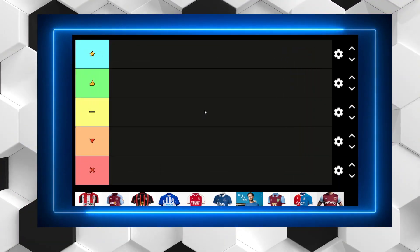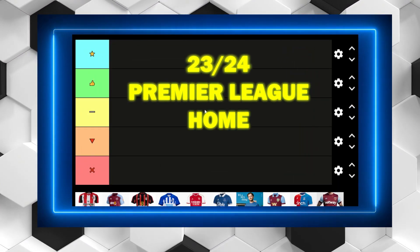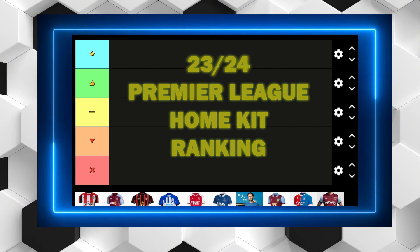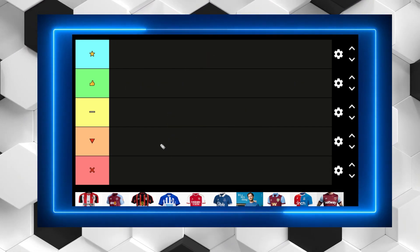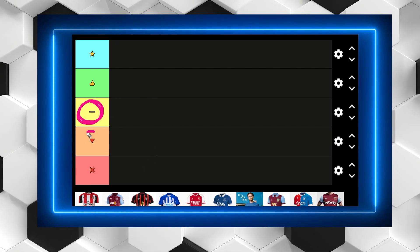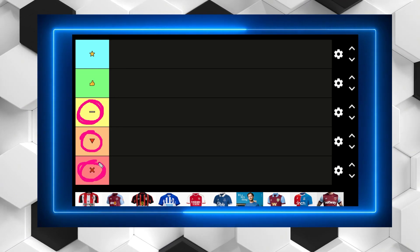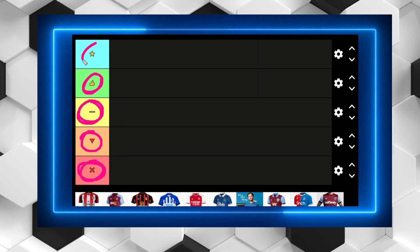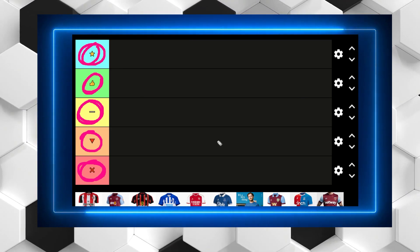Hello everybody, welcome back to the Zekko Football channel. Today we are ranking every single Premier League home kit from the 2023-24 season. We have our tier list and categories right here. We have 'not good', 'not bad, it's just in the middle', 'pretty bad', and then 'the worst of the lot this year'. On the opposite side we have 'very good' and 'the best of the lot this year'.